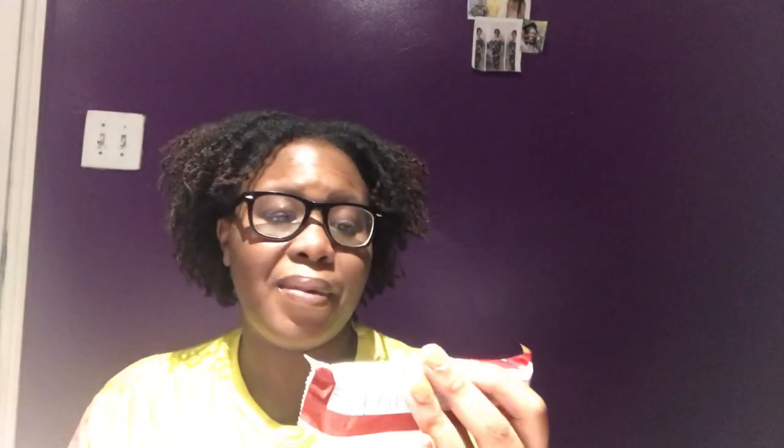The next thing I got — they love giving these protein bars, but I don't really love them. They have different flavors from the Pure Protein brand. I got two of them, and this one is the red velvet flavor, so maybe I'll try this one and see if I like it. The last one I got was birthday cake and I didn't like it at all.